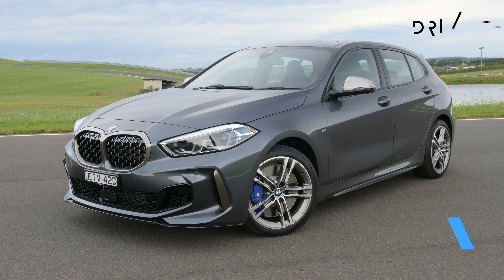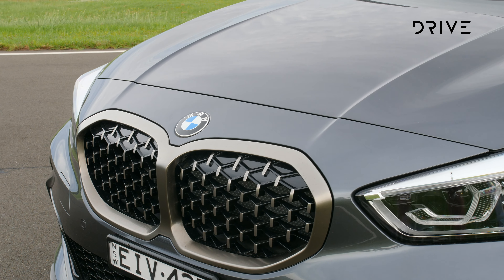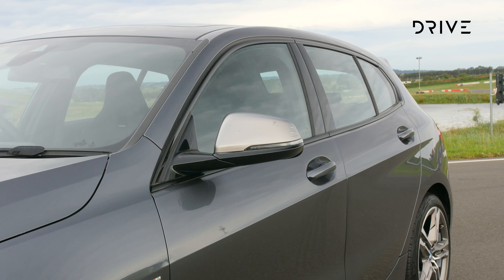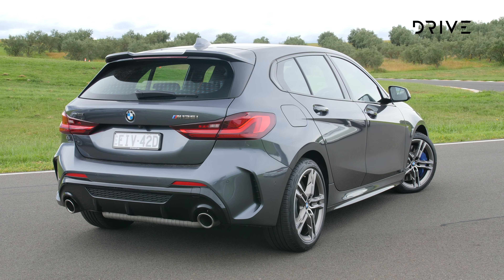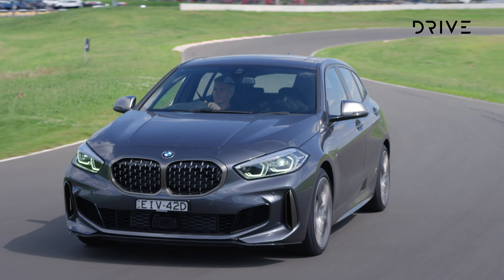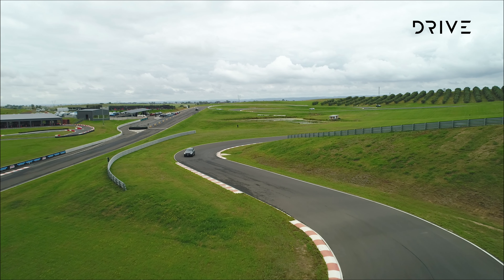True to BMW's legacy as a builder of driver-focused models, the 1 Series hatch keeps a focus on sportiness despite having made the switch from rear to front-wheel drive in this generation. The range opens with a 103 kilowatt three-cylinder 1.5-litre engine, moving up to sportier two-litre four-cylinder models with either 180 kilowatts and front-wheel drive, or 225 kilowatts and all-wheel drive. Pricing spans from $47,900 for the entry model up to $70,900 for the performance flagship.